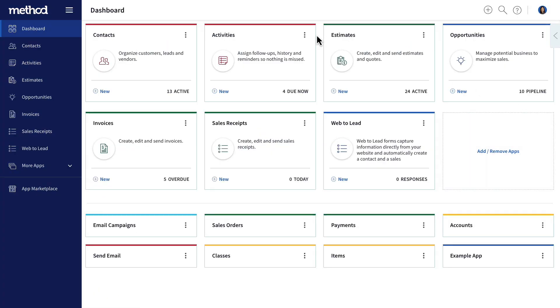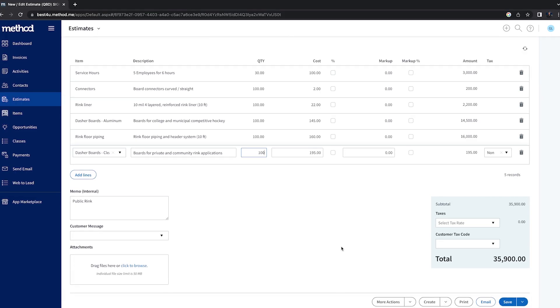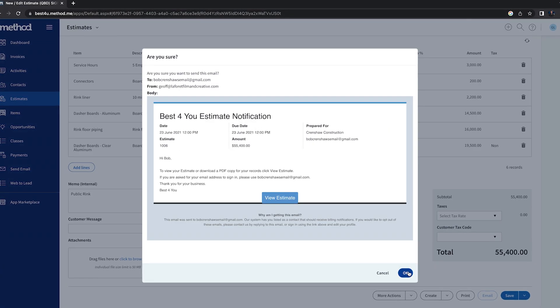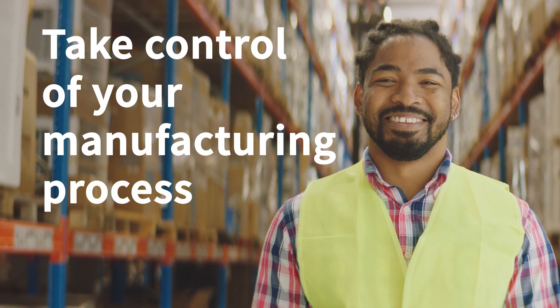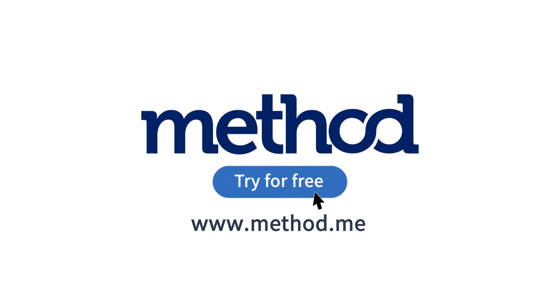With Method, you get a full suite of CRM tools, a deep connection with your accounting software, and automation for the workflows that need it. Ready to take control of your manufacturing process with Method? Start your free trial today at Method.me — no credit card or contract required.